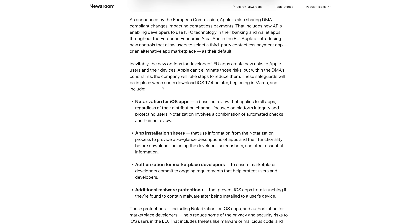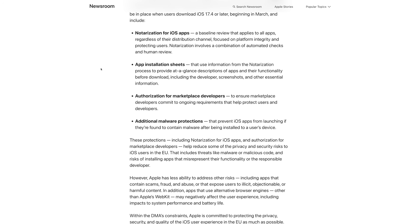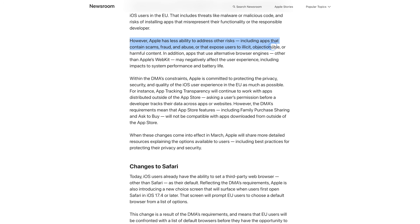All of this is EU only, but all the talk of sideloading you've heard for years — this is it in the EU, happening in 17.4. In addition to the App Store, on your iPhone you'll be able to go to a developer's website or marketplace, download an app directly, not from the App Store. From within that marketplace app on your phone you'll be able to download other apps that developers can sell without ever putting them in the App Store. This is literally sideloading. Apple stated this is to comply with EU laws. There will still be notarization for iOS apps regardless of distribution channel, but Apple has made clear they have less ability to address risks like scams, fraud, abuse, and harmful content from alternative marketplaces.